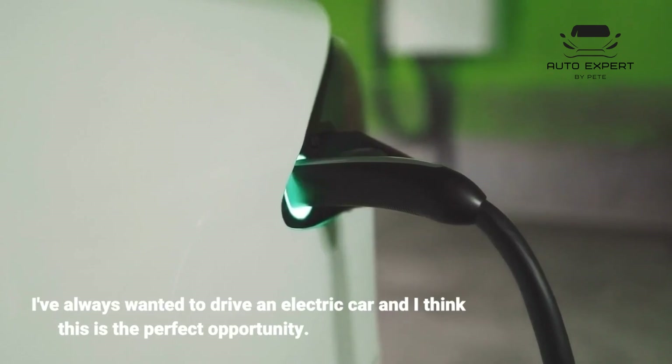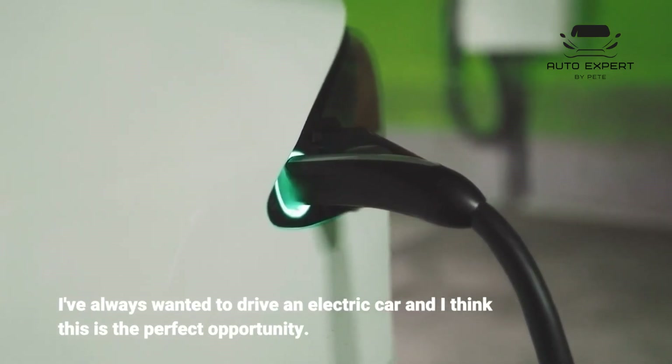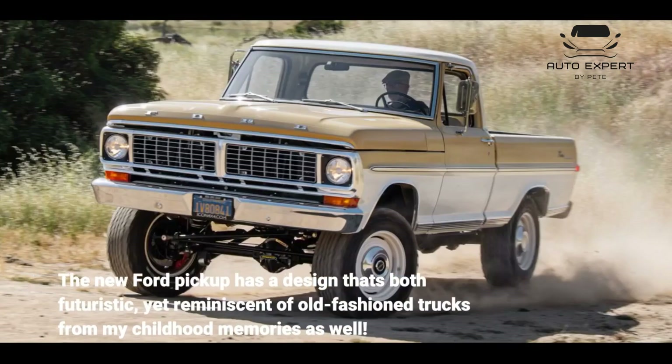I've always wanted to drive an electric car and I think this is the perfect opportunity. The new Ford pickup has a design that's both futuristic, yet reminiscent of old-fashioned trucks from my childhood memories as well.